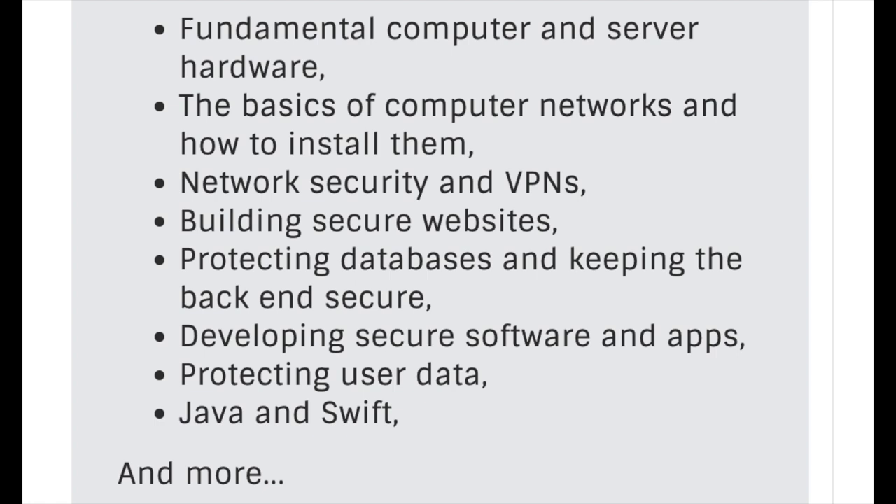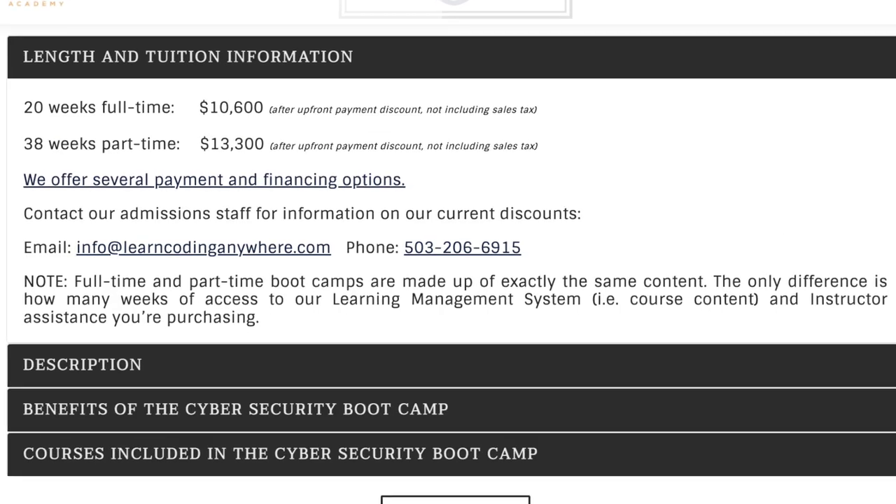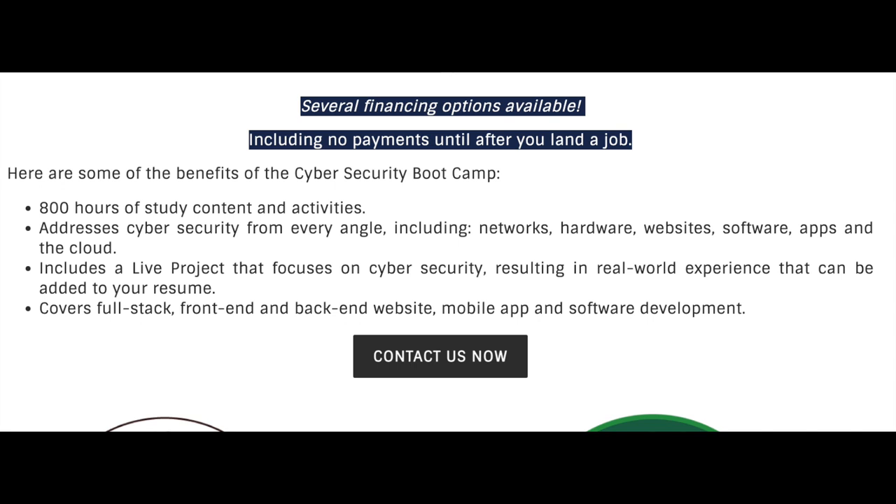In this course they cover fundamental cybersecurity topics including network security and architecture, VPNs, building secure websites, and learning Java and Swift — two very popular coding languages, one for backend and one for iOS devices. So you really get the best of both worlds in this course. They also have financing plans available and an ISA — an income share agreement — which is a great option if you want a bit more security in terms of your payment options.